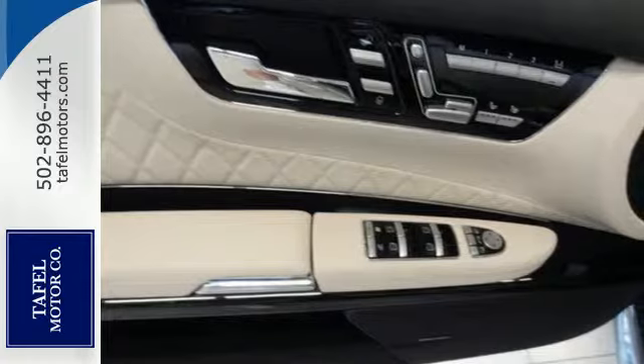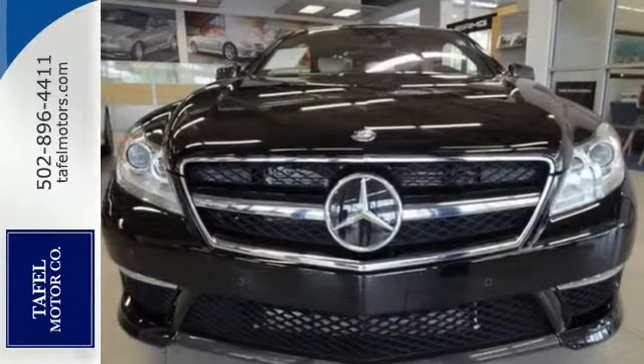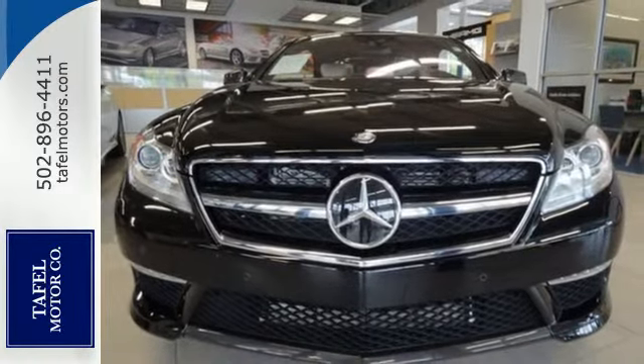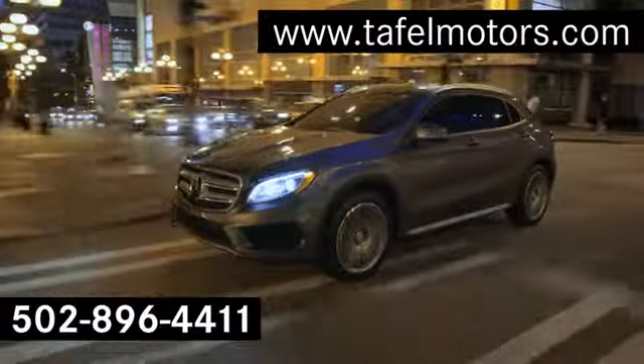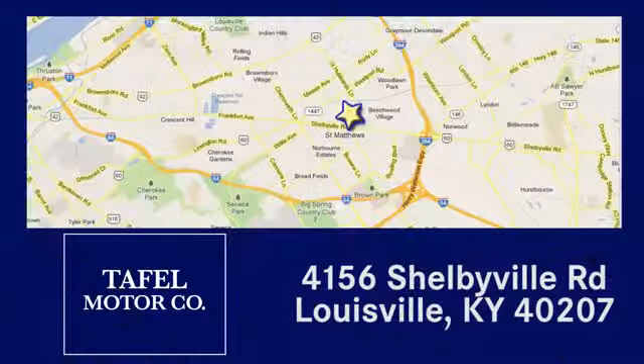Start your new adventure with a history of success behind you. Take this CL Class home today. Visit us online at taffelmotors.com. Call or stop in at 4156 Shelbyville Road in Louisville. A memorable experience awaits.